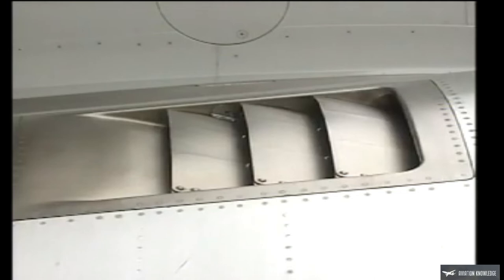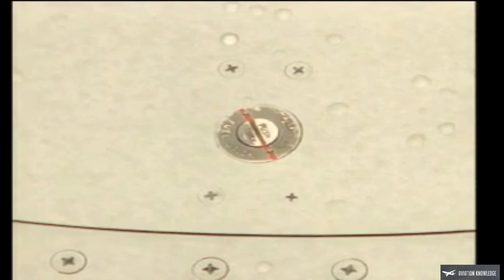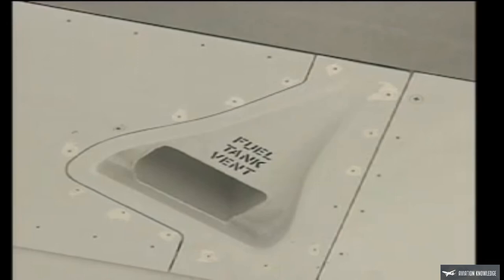Confirm that all ports and vents are clear. Check the leading edge slats — they should be clean and undamaged. Check that the lower wing surface fuel tank access panels are secure and there are no fluid leaks. Make sure all fuel measuring sticks are locked and flush. Inspect the condition of the position and anti-collision strobe lights. Make sure the surge tank vent scoop is clear and the pressure relief valve is flush.